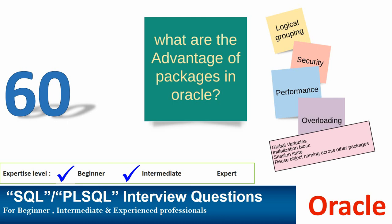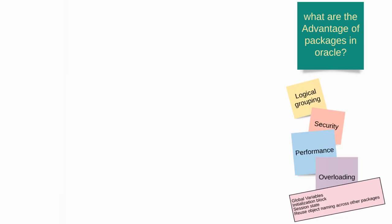Hello friends, welcome to the video series on interview questions for SQL PL/SQL developers. In this video, we are going to learn about what are the advantages of packages in Oracle. I am going to take you through the key points you should remember from an interview point of view.